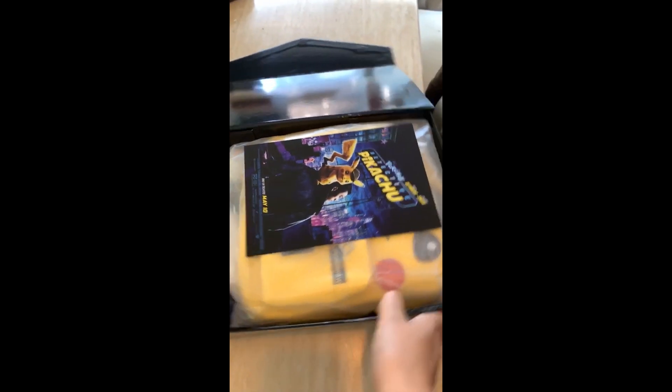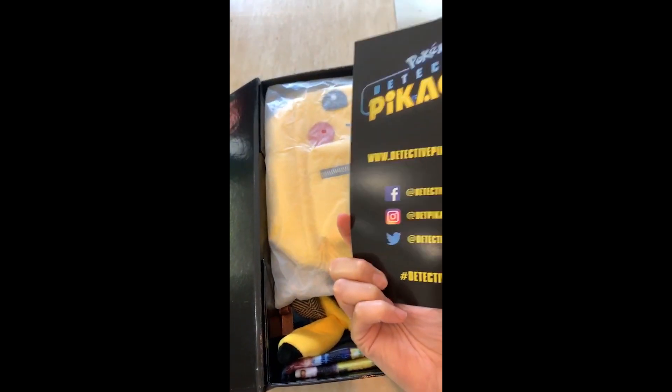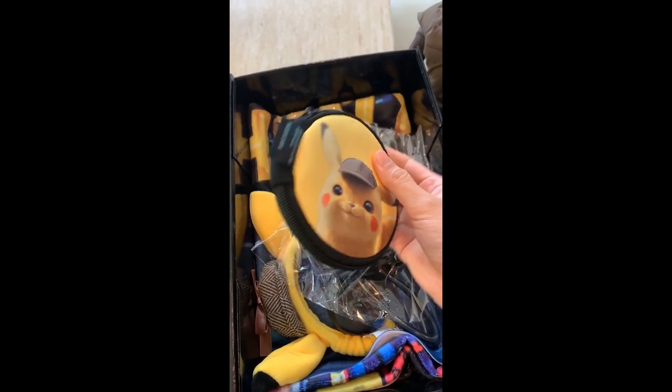It's a mystery box from Warner Brothers. How do we open it? Pikachu! It's so swatty! When you go Pokemon hunting? Oh my god, it's Ryan Reynolds.